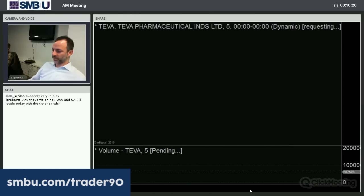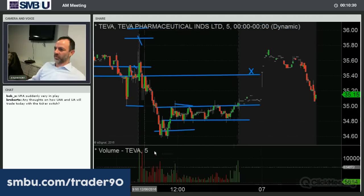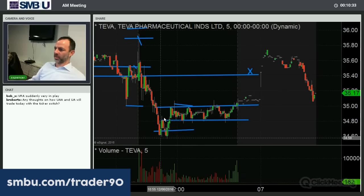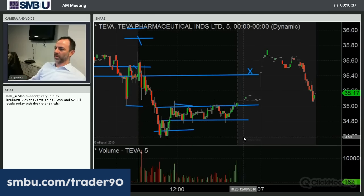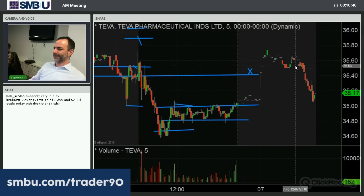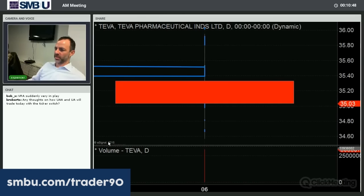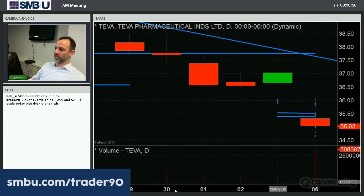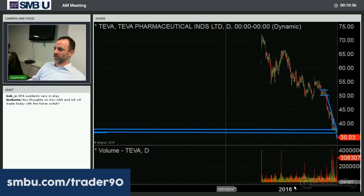Teva had a spike right on the open and then sold off. Had a second leg below 35 to 34.60, double bottoms, but could not hold above 35 the rest of the day — a couple of spikes above 35 but couldn't hold. It trades in Israel, so it was obviously trading higher there. As we get closer to the open, 35 looks like it's going to be in play again. This is one that has really been beaten down in the longer term — even though it's probably in one of the worst sectors in the marketplace right now, it has bounce potential.